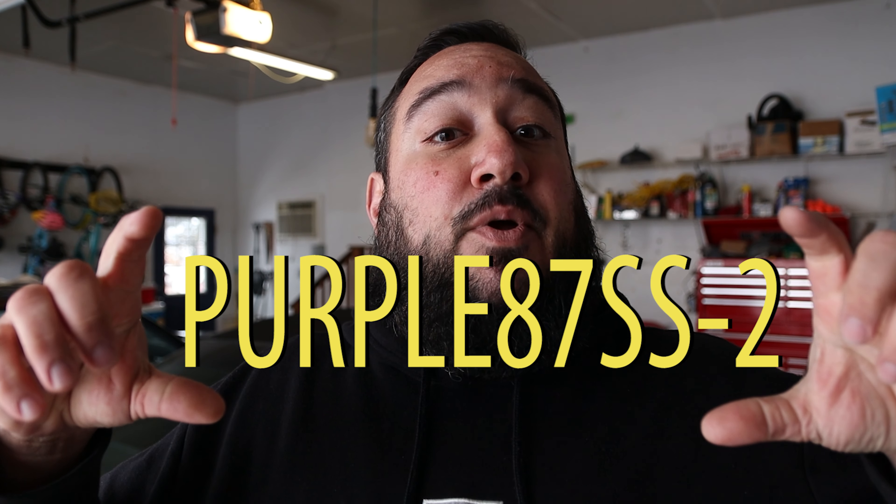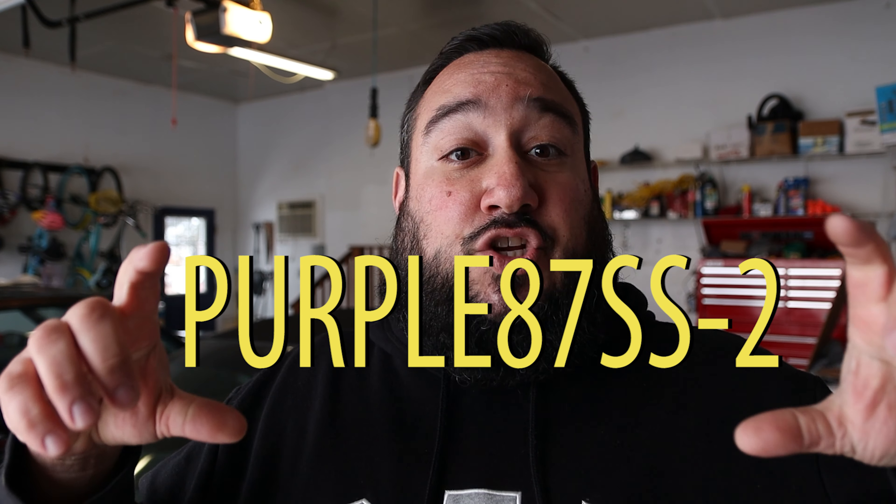If you're interested in the two-tone and you have a gray interior, that's going to look best in there. That is part number 793-CC2T, and the discount code is PURPLE87SS-2. That's going to bring that price down $26 to $140. Make sure you use the appropriate code depending on which model you want to order to save some money.